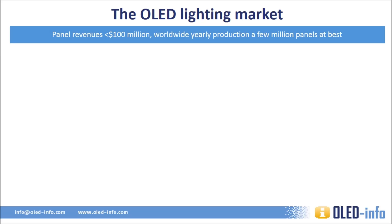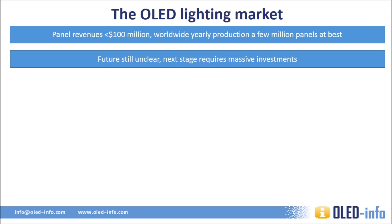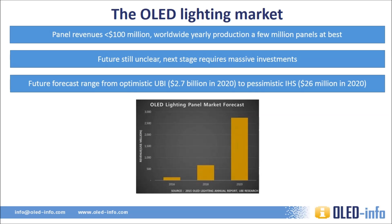It is estimated that the OLED lighting market generated less than $100 million in revenues in 2014, and this will probably be true for 2015 as well. Production volume is low, and total production will probably be less than a million panels in 2015. The future of OLED lighting is still unclear — the biggest problem is the high price, and a mass production fabrication plant is required to bring it down. Several market research companies cover the OLED lighting market, but their forecasts vary widely. Some, such as UBI, see the market growing quickly with OLEDs closing the price and performance gap with LEDs. Others, such as IHS, say the market will never really take off and OLED lighting will remain a small niche.